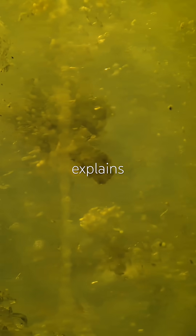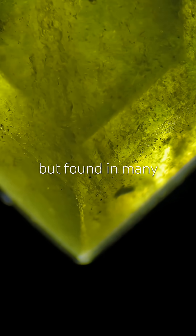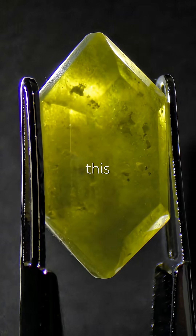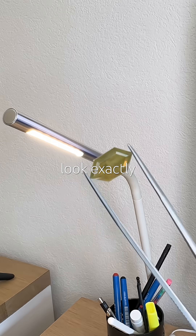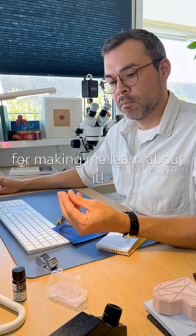Vesuvianite often forms in limestones near volcanic activity, which explains the name. First described on Mount Vesuvius, but found in many places around the world. This one's from Italy. This particular piece doesn't look exactly like my hydrogrossular garnet on the magnification. Thanks for making me learn about it.